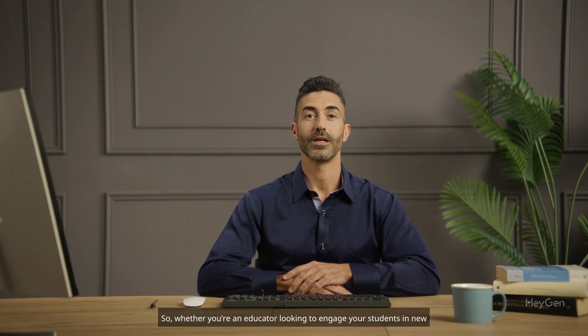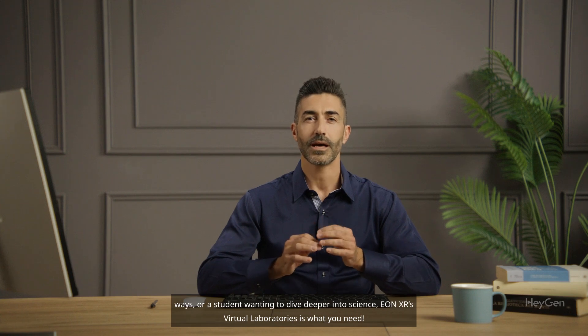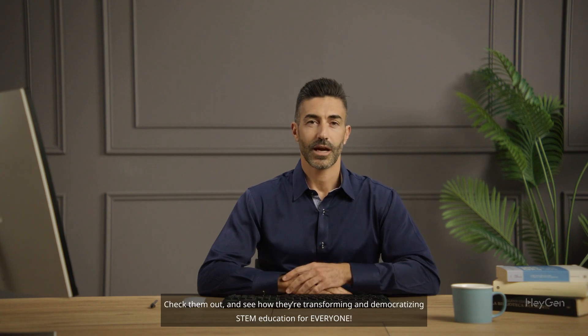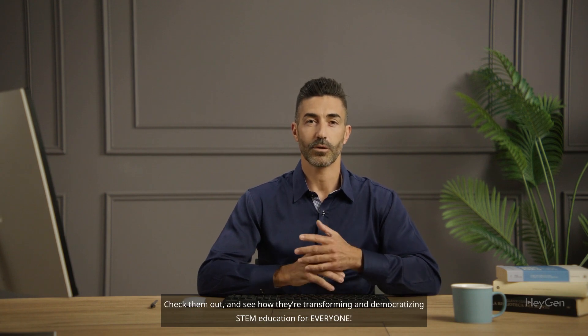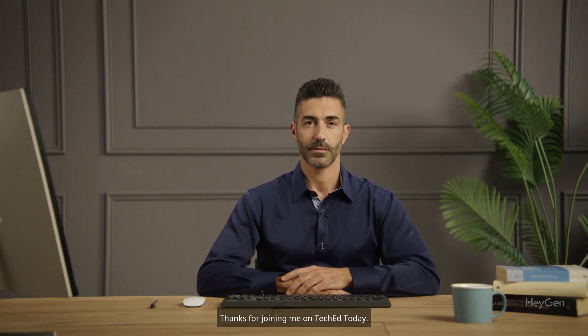So, whether you're an educator looking to engage your students in new ways, or a student wanting to dive deeper into science, EonXR's virtual laboratories is what you need. Check them out and see how they're transforming and democratizing STEM education for everyone. Thanks for joining me on TechEd Today. Stay curious and keep exploring the future of education.